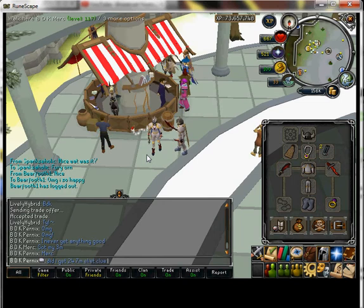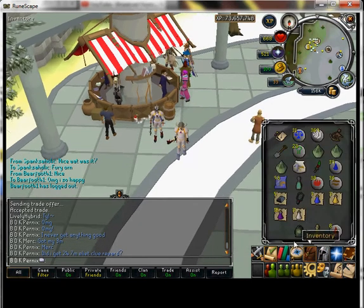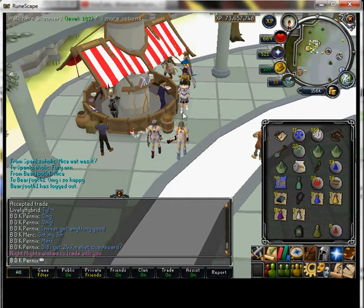I'm so happy. Oh man, I print screened it. I was even telling myself I'd never get anything good, and it turns out I just got this.